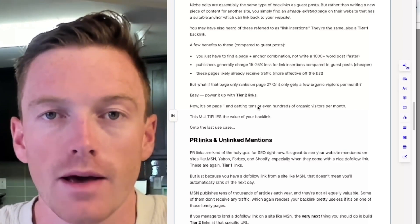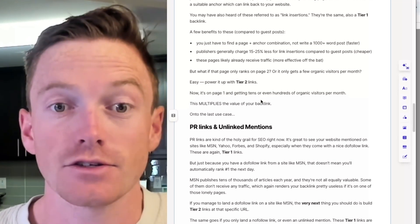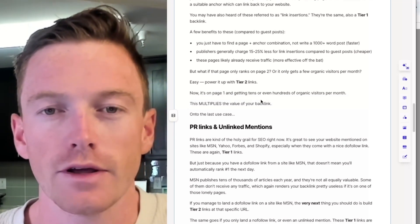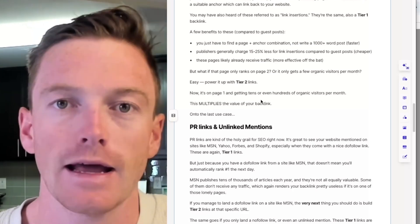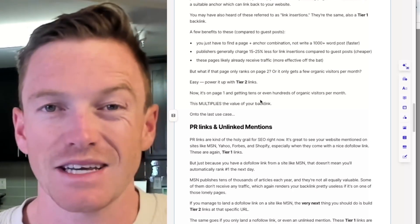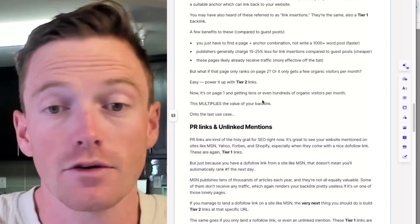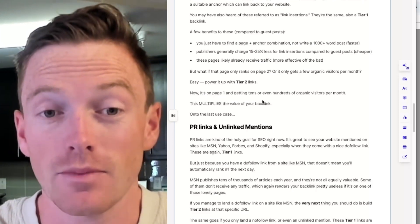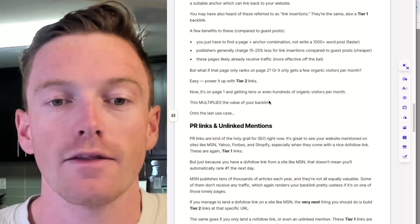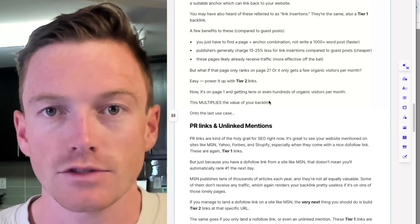These pages likely already receive traffic, so they're more effective off the bat, plus they probably already get internal links pointing at them. What if that page you put the niche edit or link insertion on only ranks on page 2, or only gets a few organic visitors each month? Now you power it with tier 2 links. All of a sudden, after you've built 5, 10, 15 tiered links at that niche edit, now it ranks on page 1 and gets tens, hundreds of organic visitors a month, maybe even 1,000 depending. This is going to multiply the value of your backlink — it's so much more valuable now with tiered links than it was when it was just a niche edit.